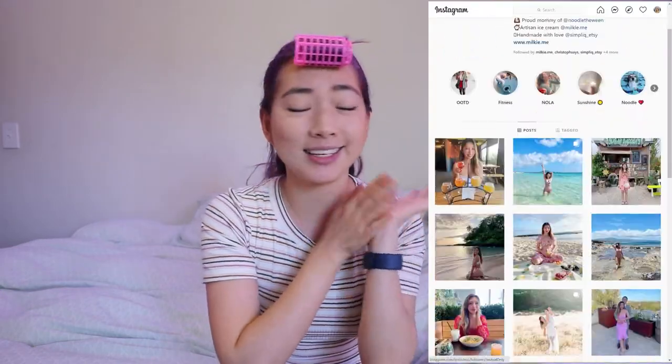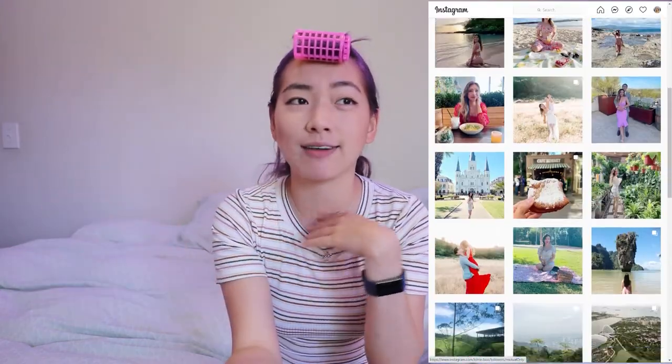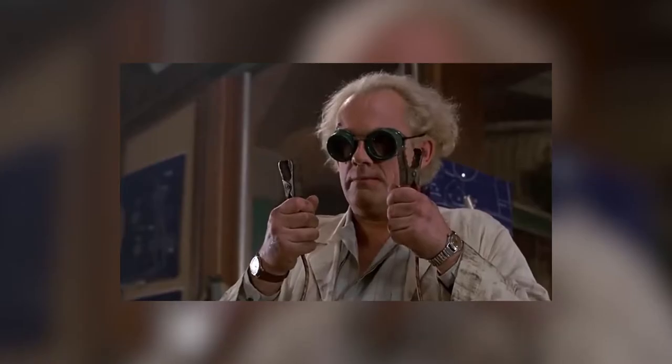Disclaimer: I am NOT a professional hairstylist, and neither is my friend Kimmy, who was so sweet to help me. We spent the entire day doing a science experiment. We're just two people who are too cheap to go to an actual salon and pay $400 to get your hair done, plus another hundred dollars to maintain it. With that said, I can't tell you exactly what to do, but I can tell you what NOT to do.